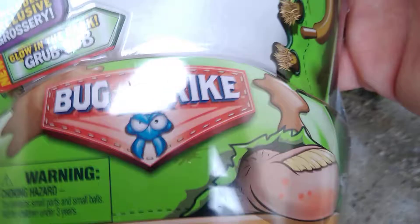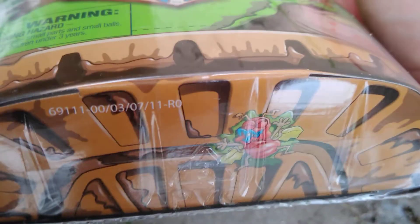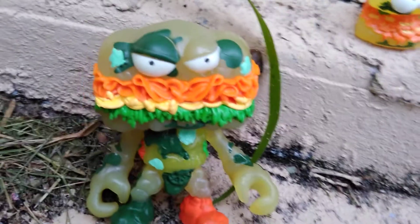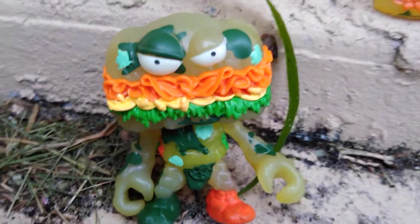But yeah, Bug Strike — that's the front. You can see even on the bottom it has like a splattered fly or whatnot. These are really cool, I'm happy to add this to my collection.